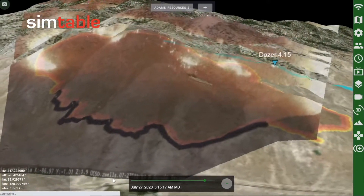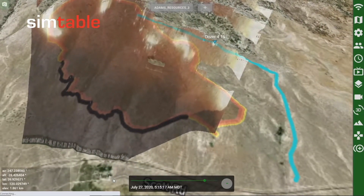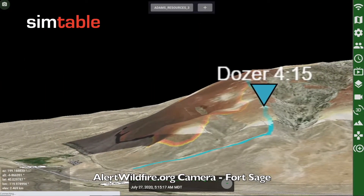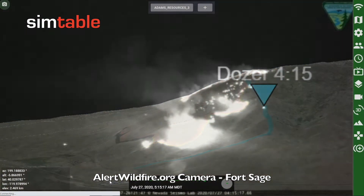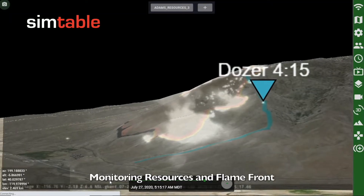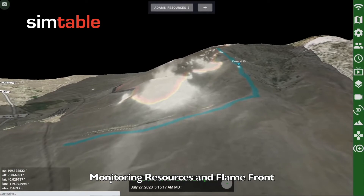With the calibrated AlertWildfire.org cameras, we can monitor the progression of the dozer from multiple perspectives. From the Fort Sage camera view, we can monitor the progression of the dozer, the flame front, and traffic on the highway.